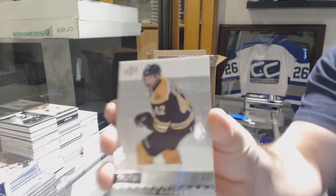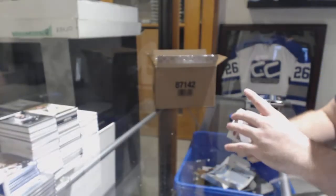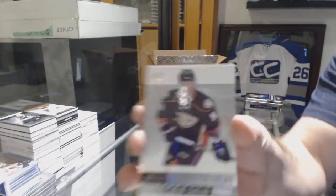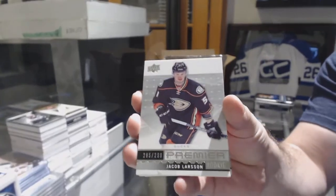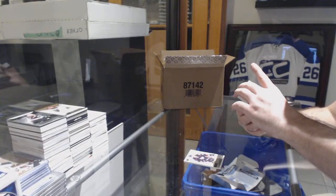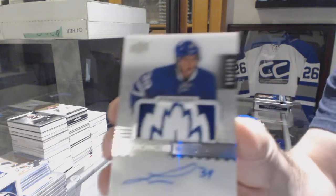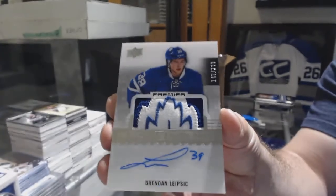We've got number $3.99 for the Boston Bruins, David Backus. And I've got $2.99 of Larson. I just got to get you a big boy soon, Larson. Number $2.99 rookie auto patch, Brendan Leipzig.